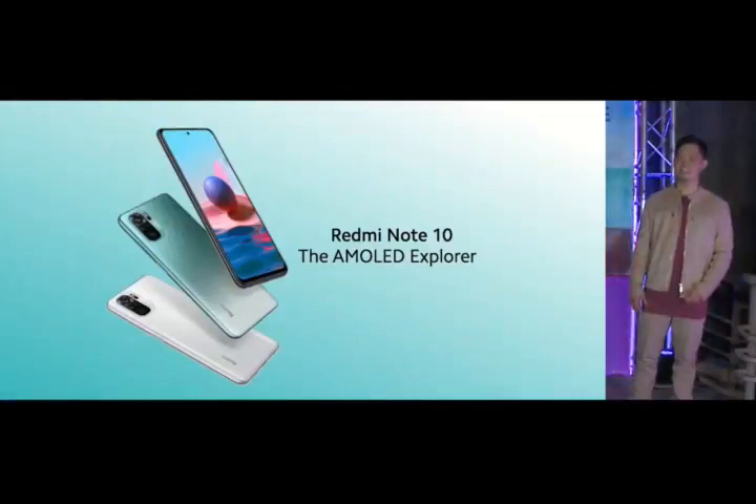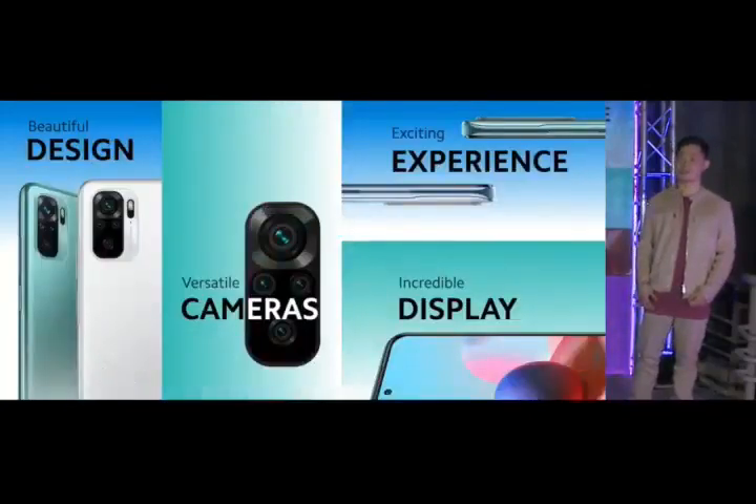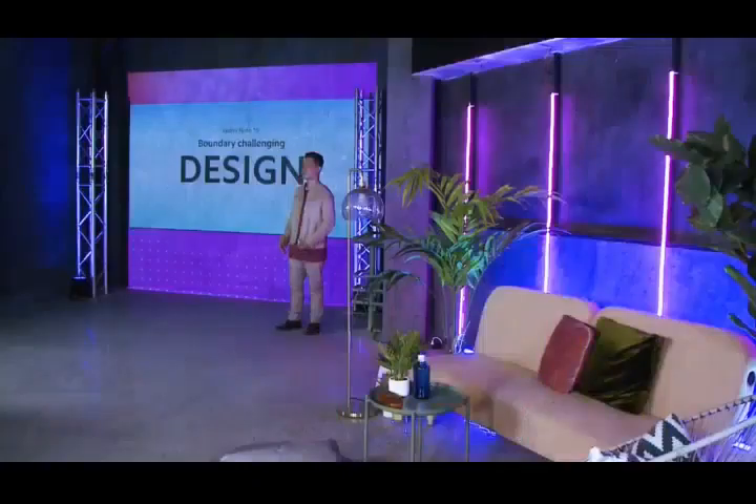Inspired by the long lineage of incredible Redmi Note devices that have come before them, Redmi Note 10 features beautiful premium design, versatile and empowering cameras, exciting and immersive experience, and incredible vibrant displays.